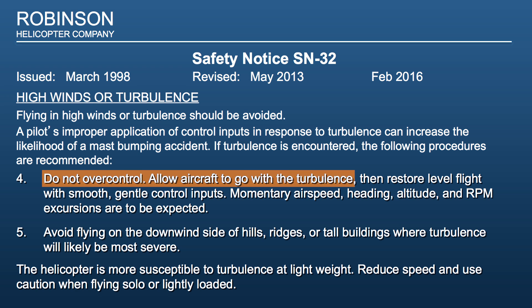Number 4: Do not over-control. Allow the aircraft to go with the turbulence, then restore level flight with smooth, gentle control inputs. Momentary airspeed, heading, altitude, and RPM excursions are to be expected. You're not going to be able to maintain airspeed plus or minus 10 knots, or heading plus or minus 10 degrees, or altitude plus or minus 100 feet — so don't even try. Just allow the helicopter to be bounced around in the turbulence. Actually, a helicopter will handle turbulence much better than a light airplane, because a light airplane has all the surface area of those wings for the turbulence to act upon.